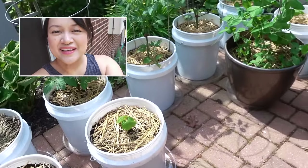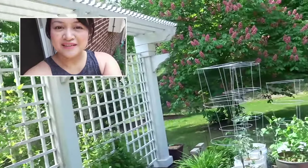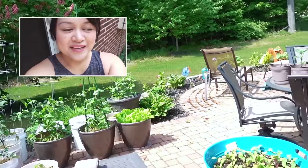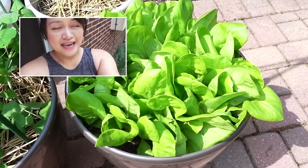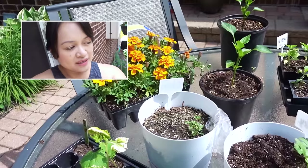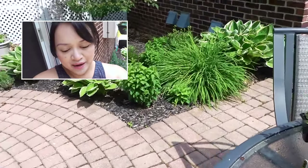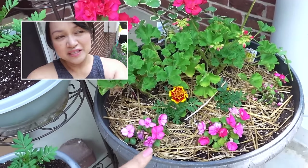Hey guys, it's Clara, welcome back to my channel. Today I'm going to be doing a garden tour. It's the end of May — not quite done with getting everything set up for the season, but you'll see that some plants have started to grow and I'll take you around to the front of the house as well.